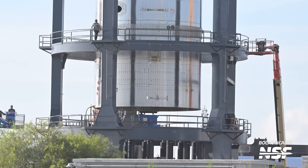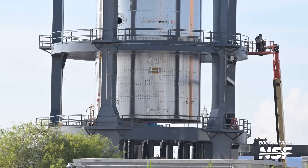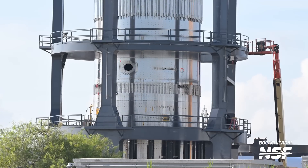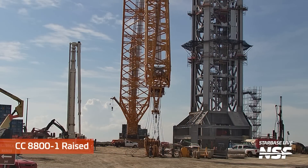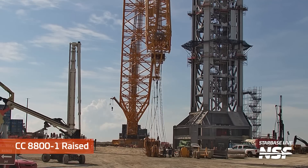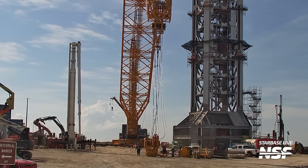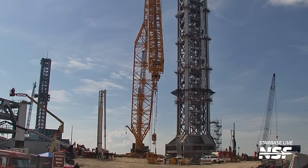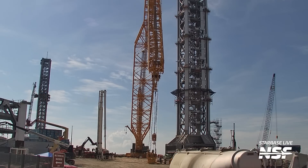Swinging back and forth while they get it aligned. You like those work platforms around it so they can safely access different levels — sort of like you see in the VAB over at NASA, though not nearly as many levels. Here goes that massive crane going back up again. Remember, it got repaired — it had a bit of a problem with some of the braces and struts, and they had to remove some of them.